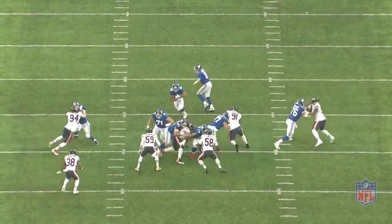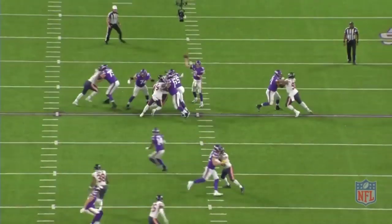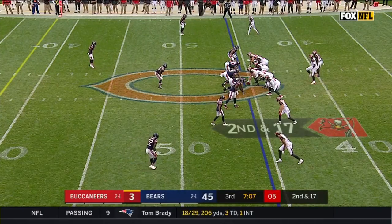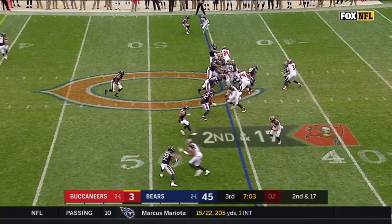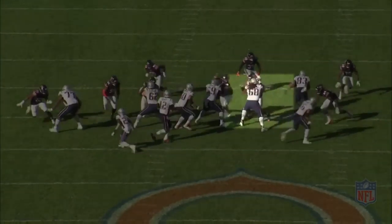Every defensive lineman is going to get doubled eventually, so knowing that Nichols can make plays against a double team — even if only rarely — helps us better understand his ceiling. It's clear that Nichols is very, very quick, and when his first step is at its best, it makes for some wild highlights. But what happens when Nichols' first step isn't perfect, and how does he generally perform against the pass anyways?